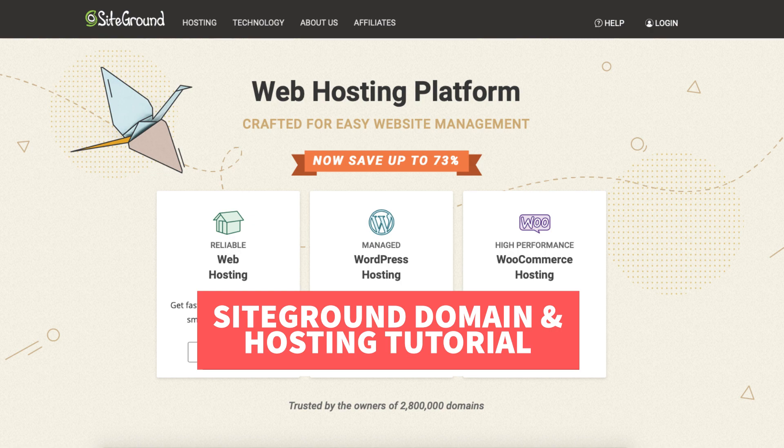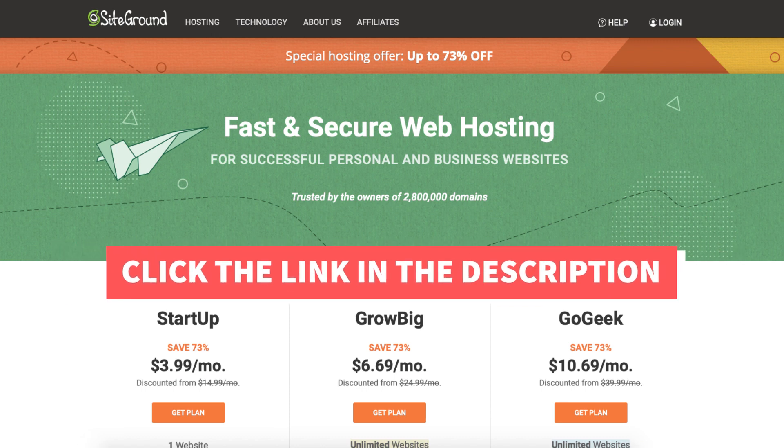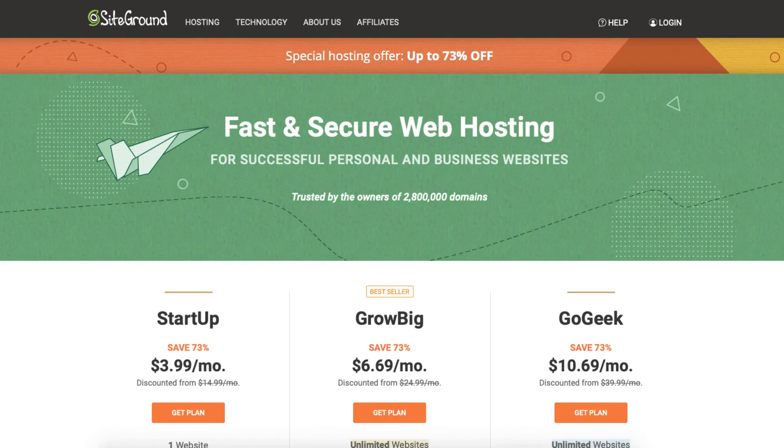The first thing you want to do is click the link in the description below so you can be taken to SiteGround and take advantage of getting 73% off your SiteGround web hosting purchase. A little disclosure — the link is an affiliate link, meaning I'll receive a commission from SiteGround at no extra cost to you. Plus you'll get an awesome SiteGround discount.